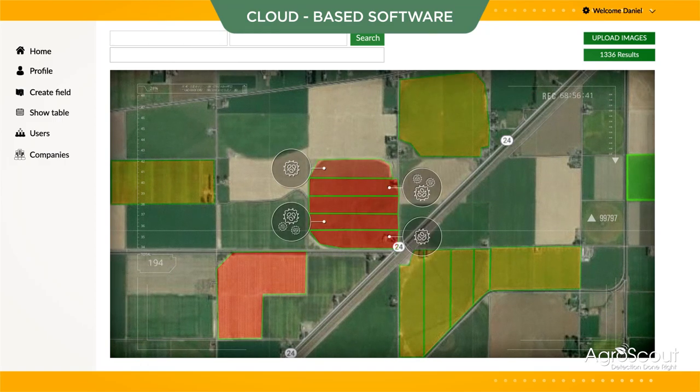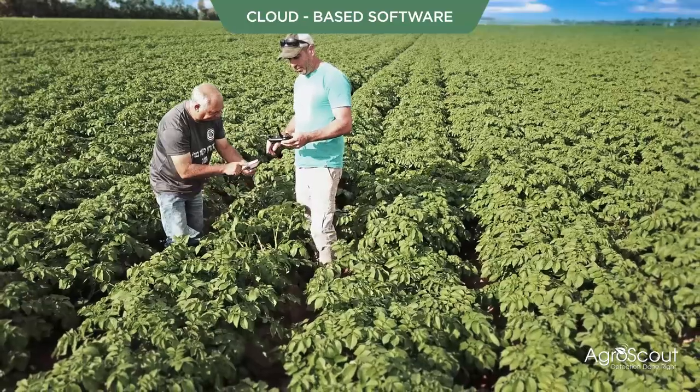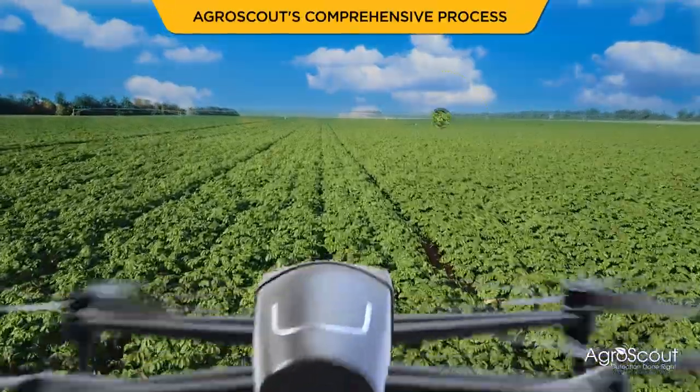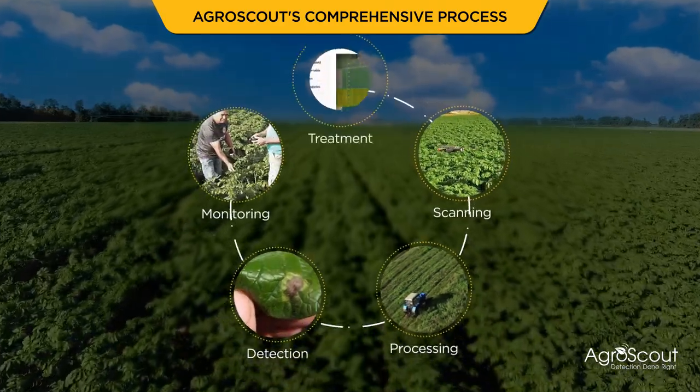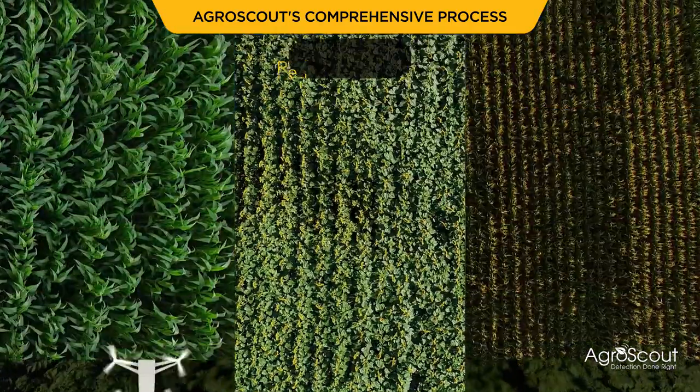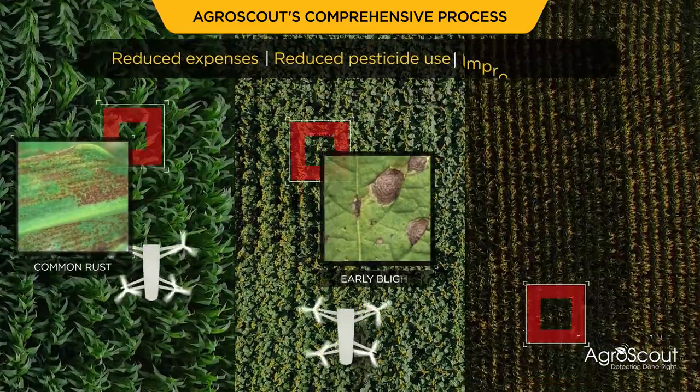AgroScout speeds up plant-level scouting, pinpoints affected areas, and recommends treatment by providing early detection and identification of disease and pests. AgroScout's comprehensive system reduces scouting expenses, optimizes chemical pesticide use, and has the potential to significantly increase both crop quality and yield.